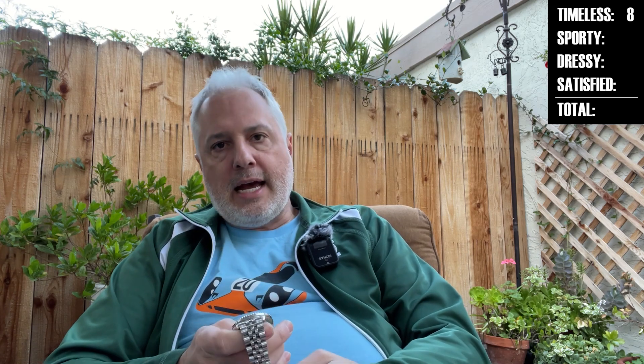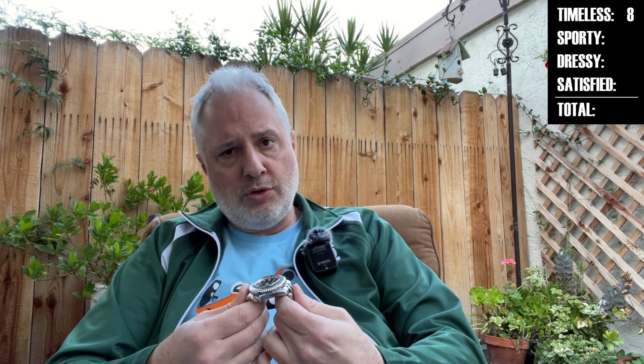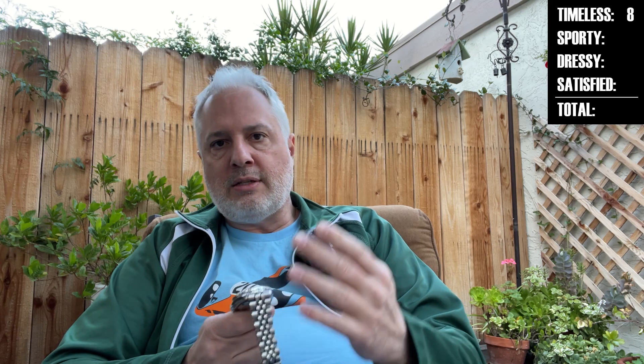Timeless. I'm going eight. I think that's a high score for a watch that has been around, somewhat discontinued now — but you can still get them, so seriously go get them. I think these are always going to be around in some way, shape, or form. I could picture Seiko bringing it back.